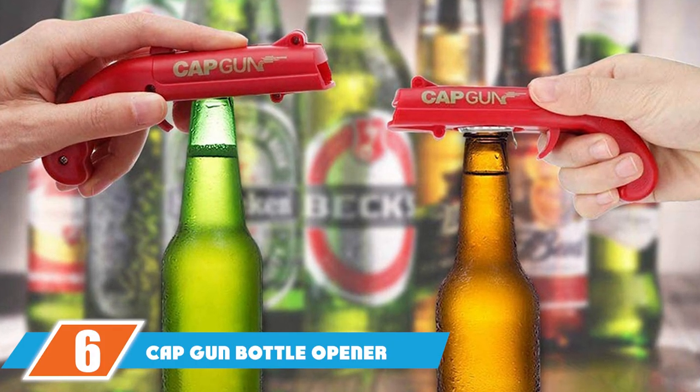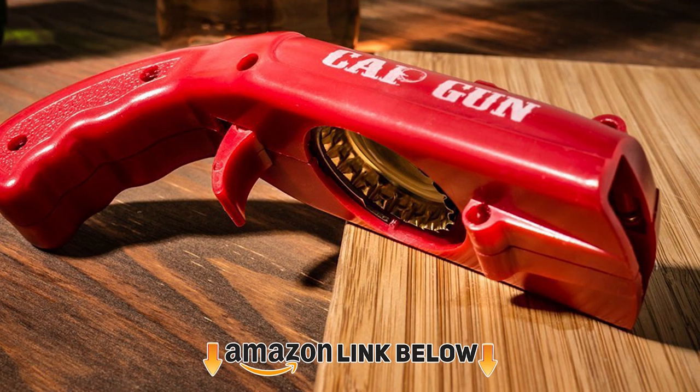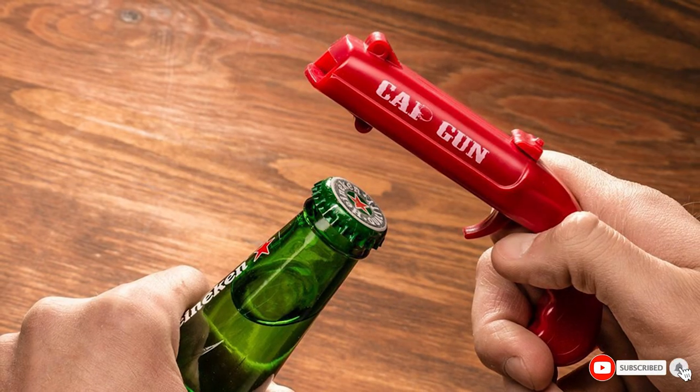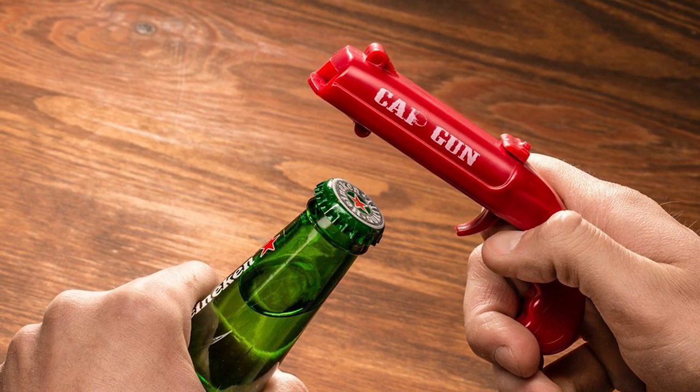The number 6 position is dominated by the CapGun Bottle Opener. This creative and extraordinary CapGun Bottle Opener is very easy to carry and use. It's the ideal tool to break the deadlock at any party. The CapGun is composed of ABS plastic, metal, and a magnet, and is sturdy and durable.